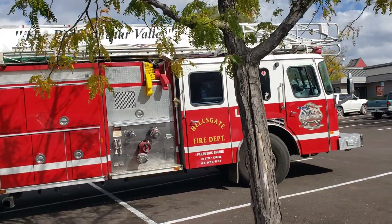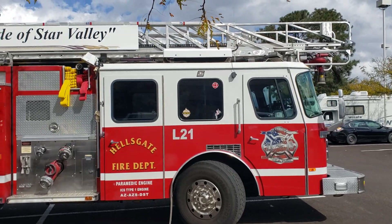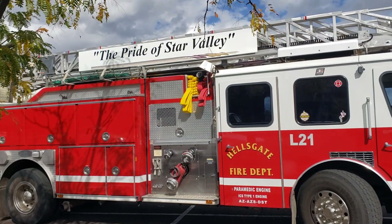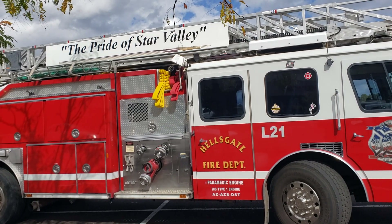Not a tree in the way here — sorry about that. So that's what we got. It's the Ladder 21 from the Hell's Gate Fire Department outside of Payson, Arizona. Have a good day, folks.